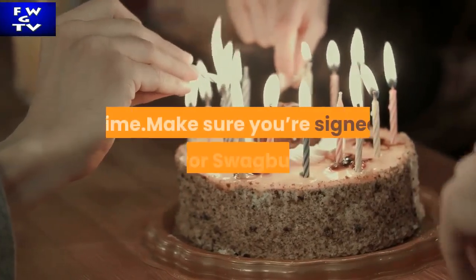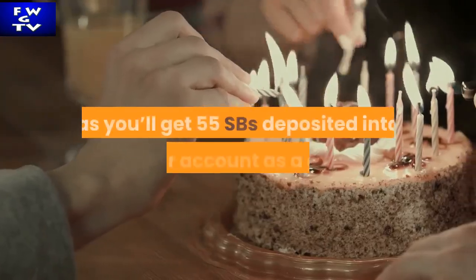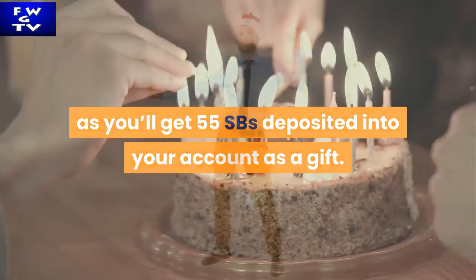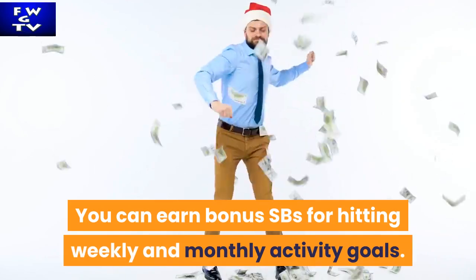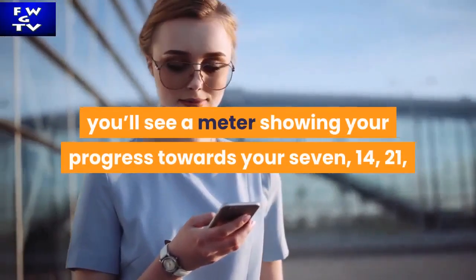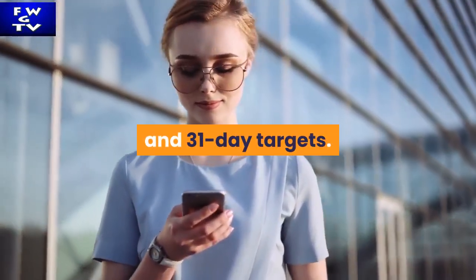Make sure you're signed up for Swagbucks before your birthday passes, as you'll get 55 SBs deposited into your account as a gift. You can earn bonus SBs for hitting weekly and monthly activity goals. In the app you'll see a meter showing your progress towards your 7, 14, 21, and 31-day targets.